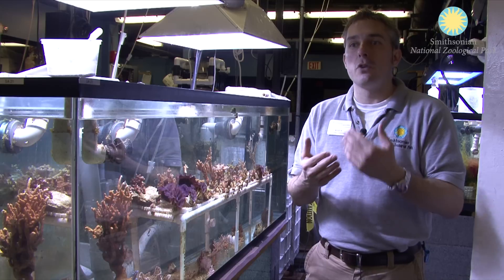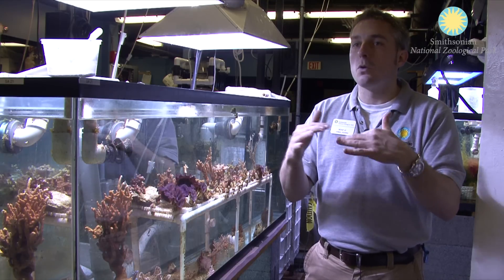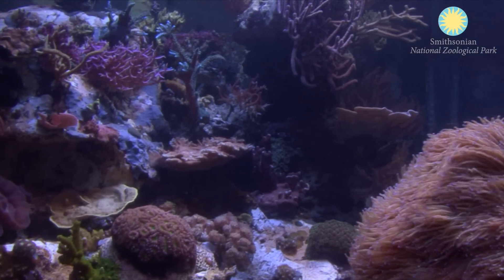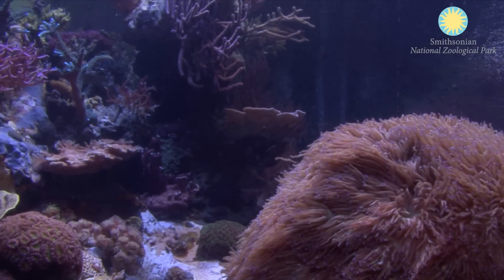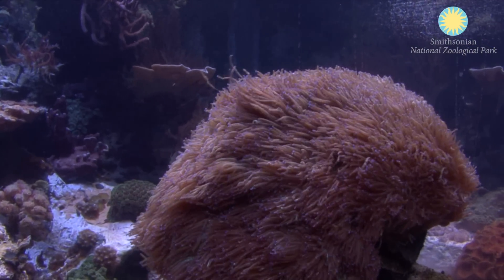We do a good job of showcasing corals, but I want to bring in more species for the coral tank to show the extreme diversity that you have on a reef. While it is all about the corals that are building that reef, there's also the shrimps, the crabs, the clams — and just how beautiful they are and how amazingly diverse a coral reef can actually be.